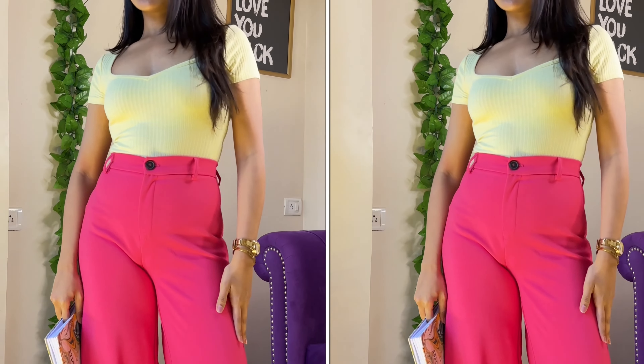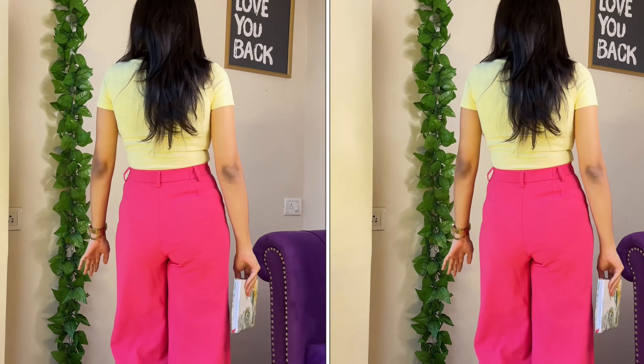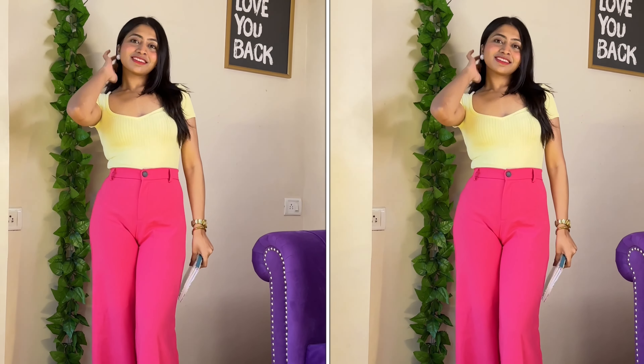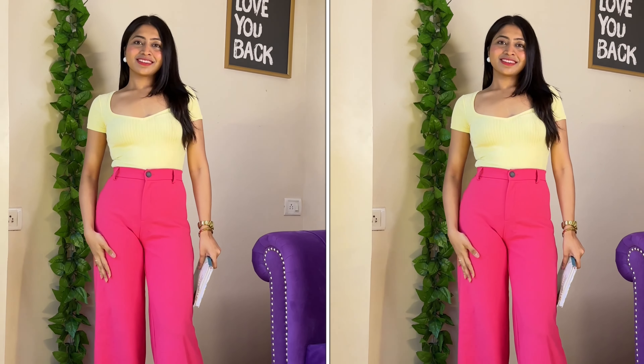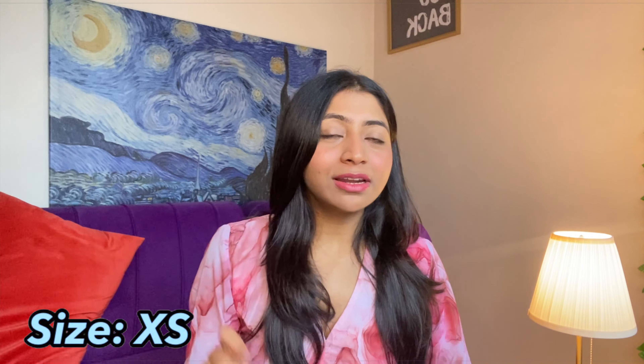Moving on to my most favorite purchase of the entire video, which is this crinkled shirt. I was very skeptical about this shirt — whether I would like it or not. But I am so glad that I got it. I had seen an Urbanic pick in a neon-ish color, it was a coord set actually, but I was skeptical I'd wear it that much and it was a little expensive. This shirt is also expensive — I think it's around 1600 rupees — but definitely worth your money.